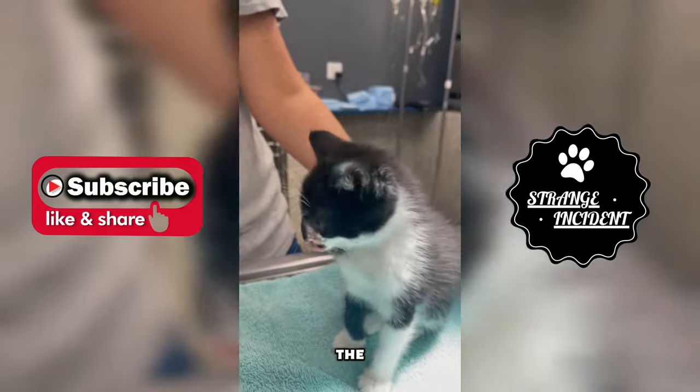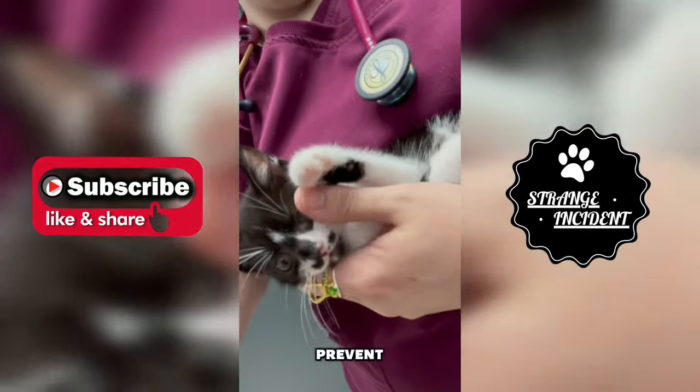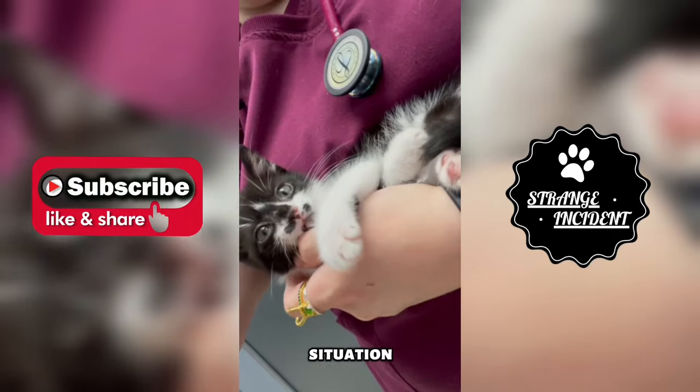After extraction, the area should be cleaned and the kitten may be prescribed antibiotics to prevent infections. It's crucial to consult a veterinarian for proper guidance, tailored to this specific situation.